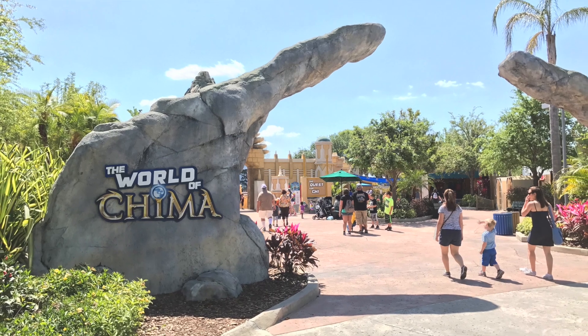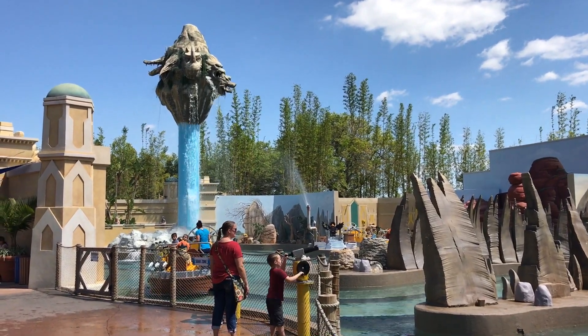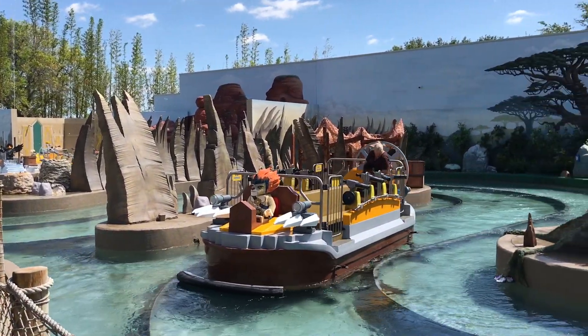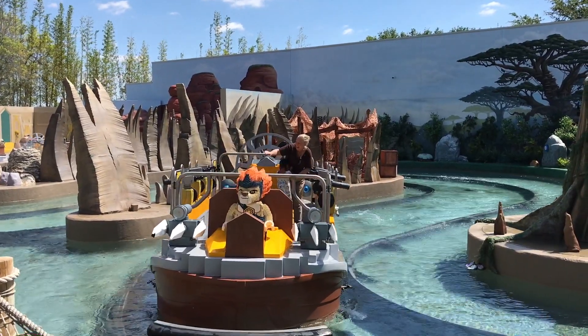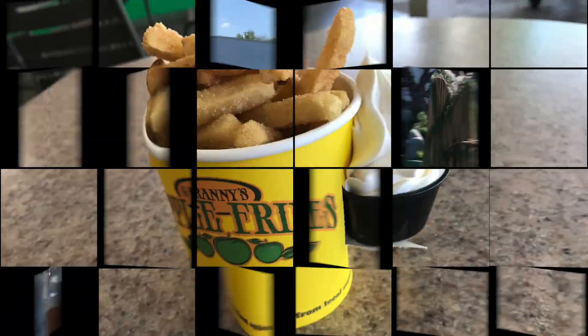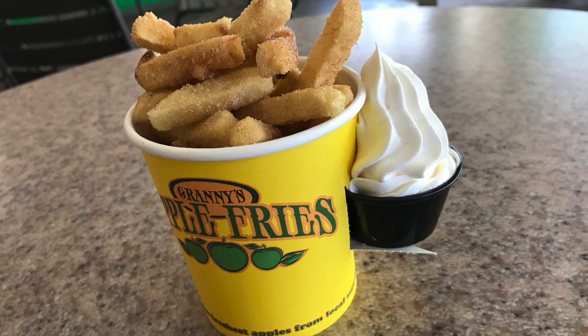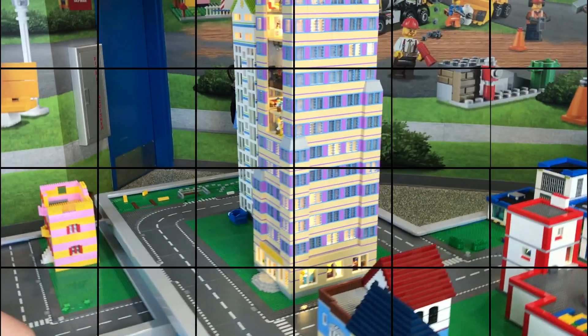The World of Chima is next, and there's a large water battle ride that looked like fun, but I just watched from afar — no sense in getting my camera wet, right? I was hungry for a snack, and Granny's Apple Fries were amazing. It's almost worth the trip to Legoland alone just for this treat.